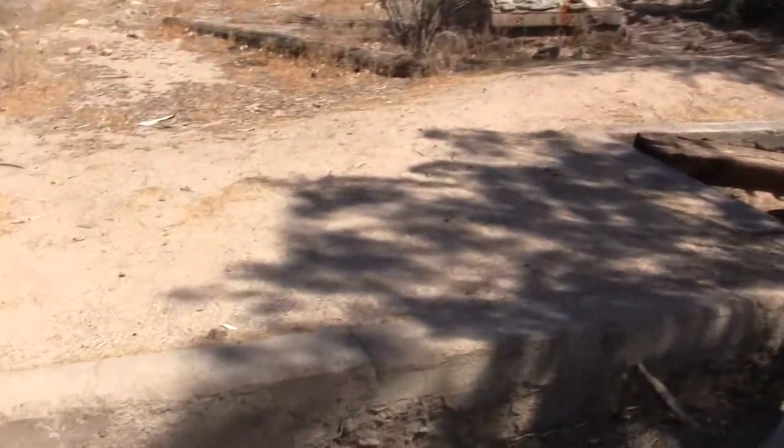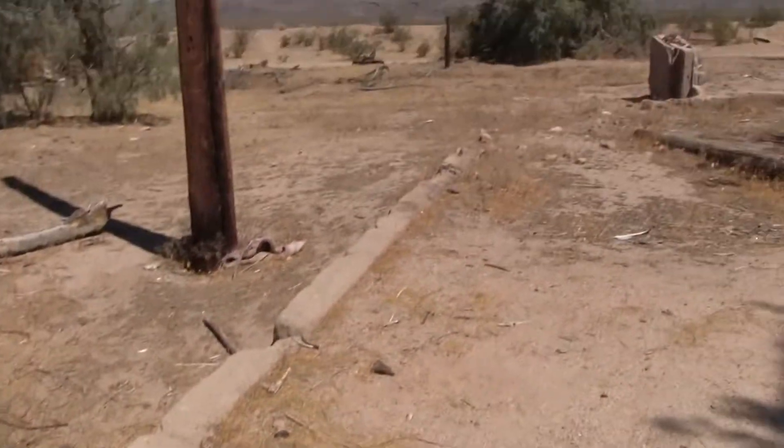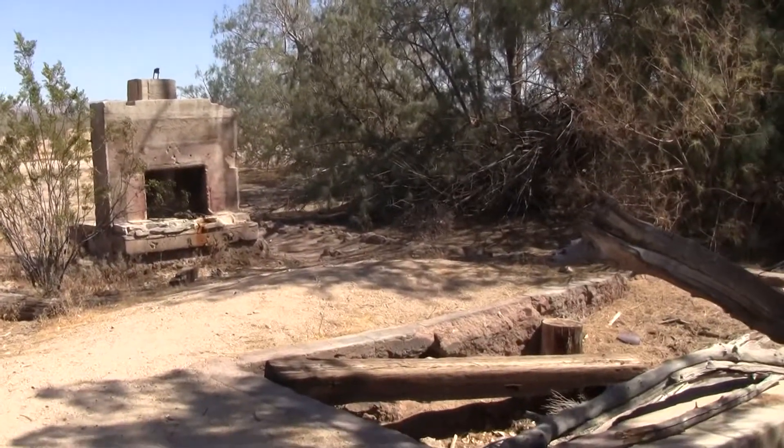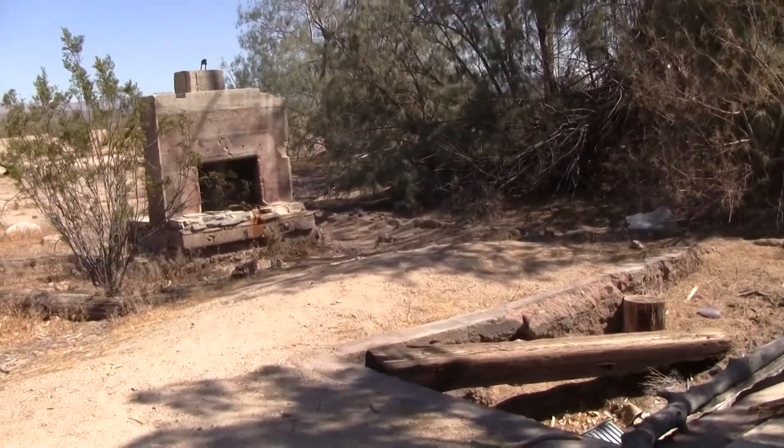Here's a quick video of some abandoned areas in Kilso, California, in the Mojave Desert. It's like almost central Mojave.